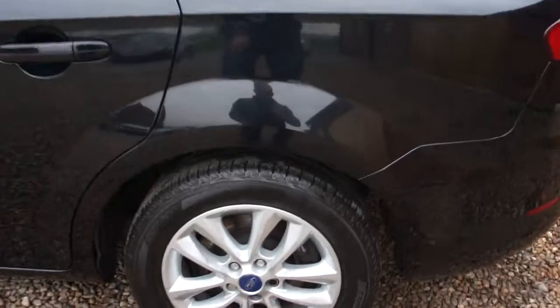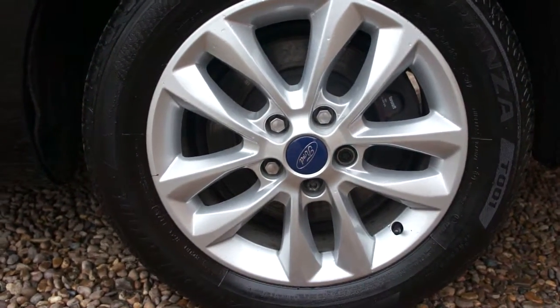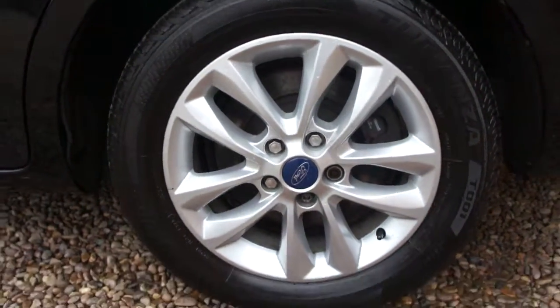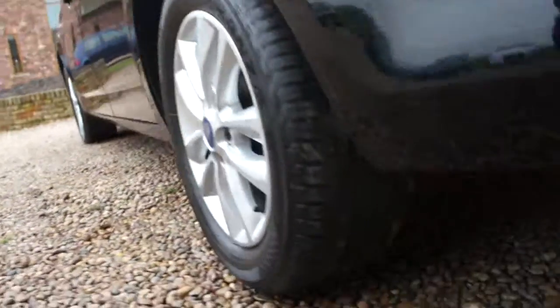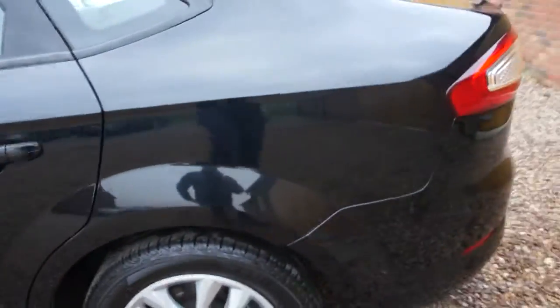I'm just going to zoom up to these wheels to confirm the tyre size. They are 16s — I don't know if they call them a snowflake wheel. You can see the back tyre is really recently new.